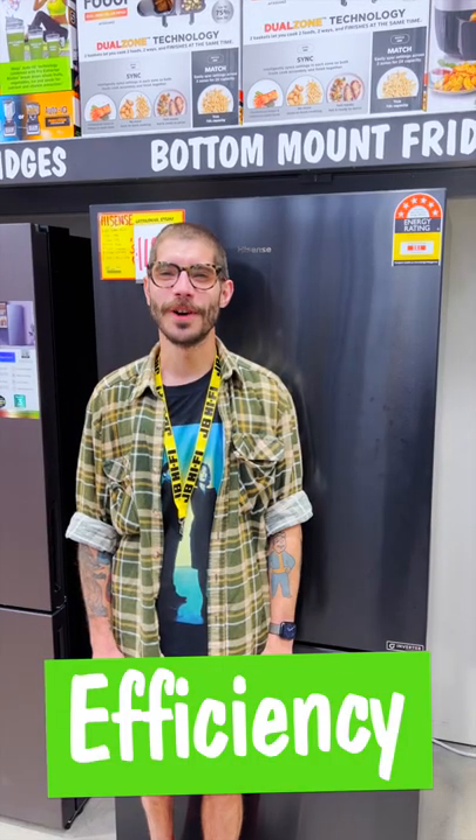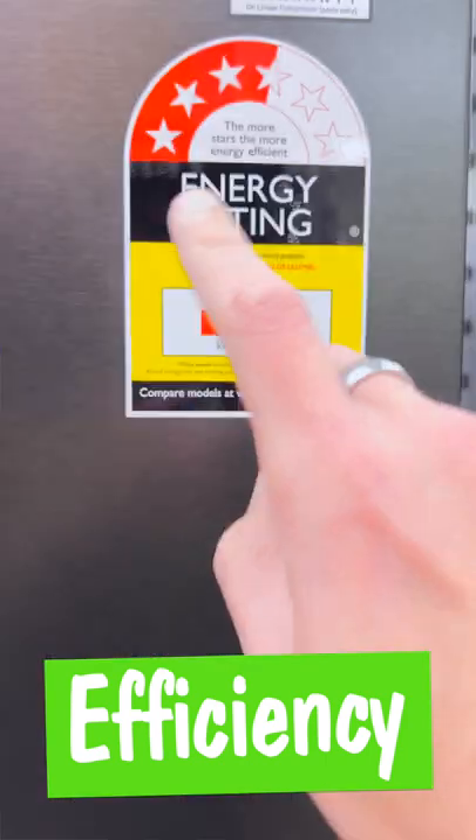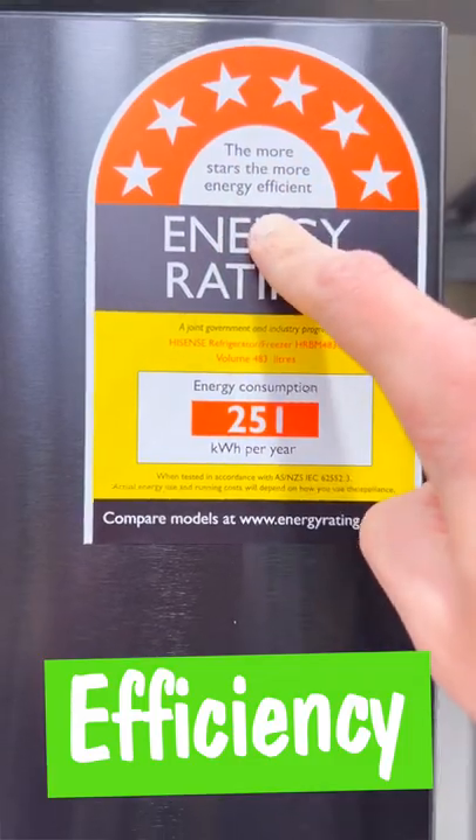Fridges run 24 hours a day, 7 days a week, so check out the power star rating. The more stars at the top of the badge, the more energy efficient the fridge is in comparison to other similar sized fridges.